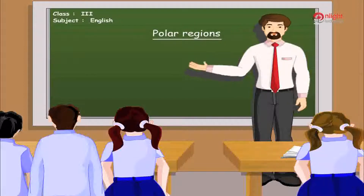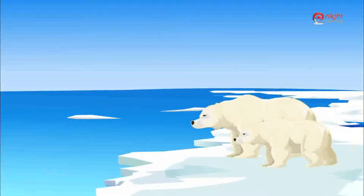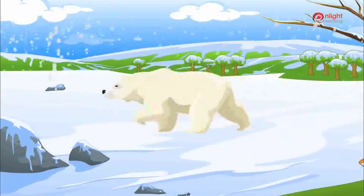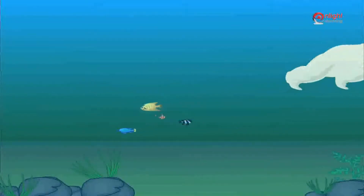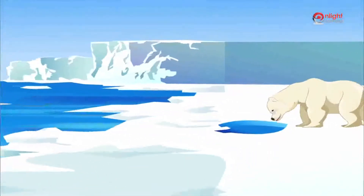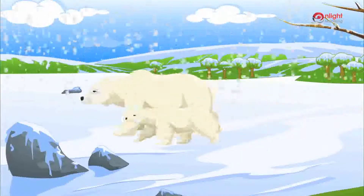Let us begin with the polar bears. Polar bears have a thick oily coat that helps to keep warm. Did you know that the polar bear's skin is black in colour? They are very good swimmers and can swim up to 10 km per hour. They have a sharp sense of smell, but today polar bears are becoming endangered due to global warming.